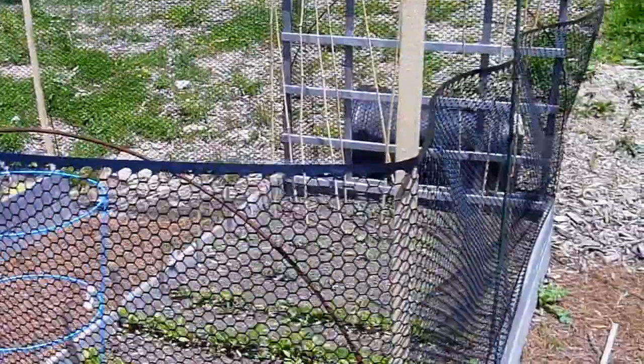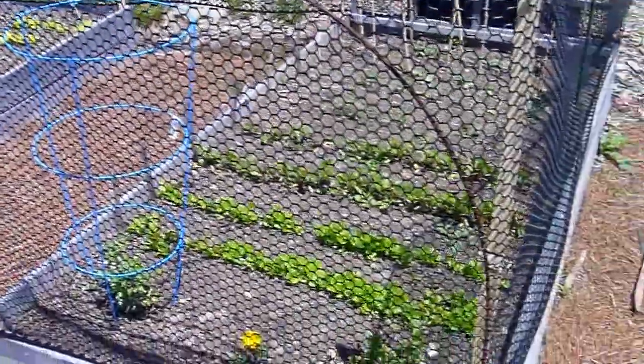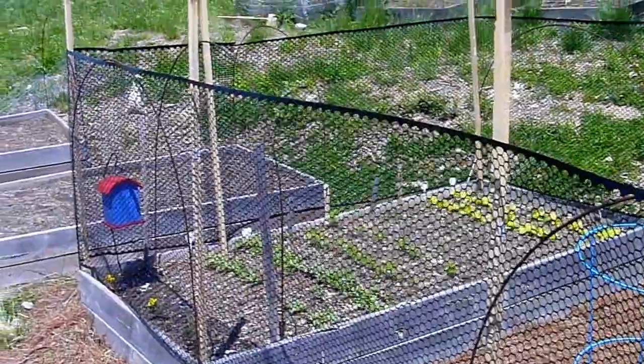This is a nice one. Simply put stakes around, wrap the netting around. Just left a hole in the bottom for the rabbits to get in there — probably have to correct that.